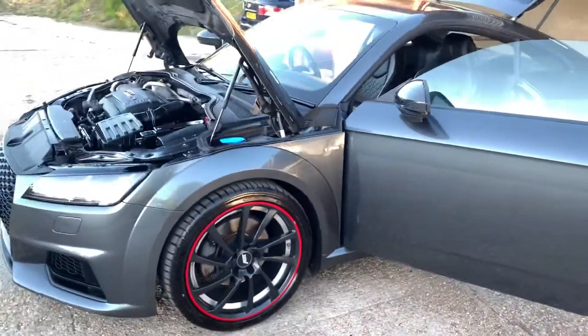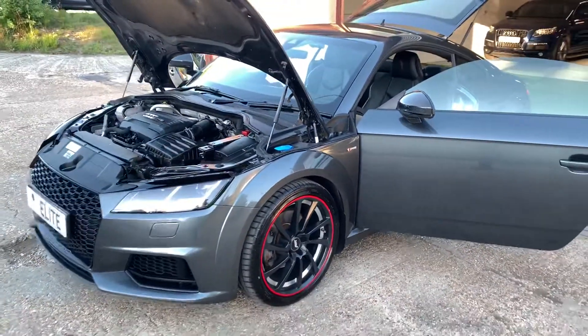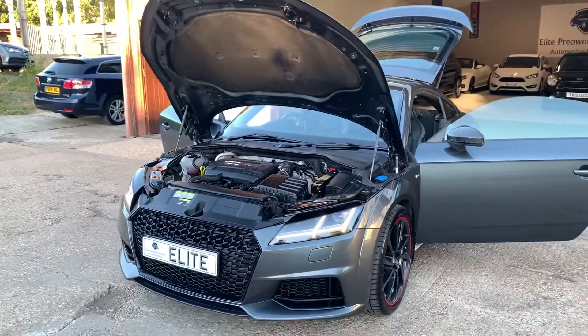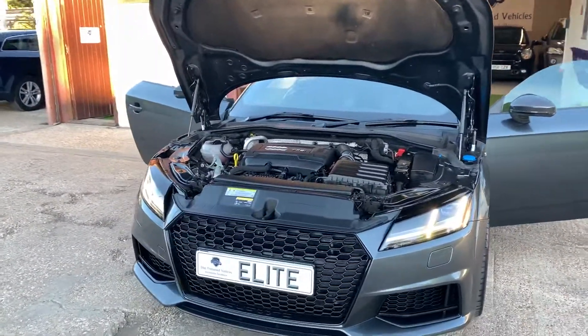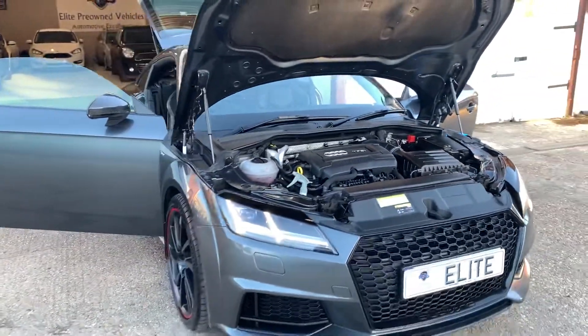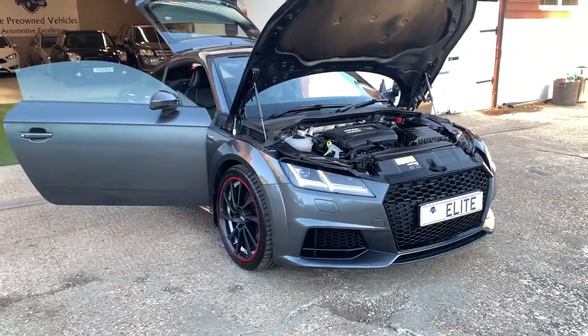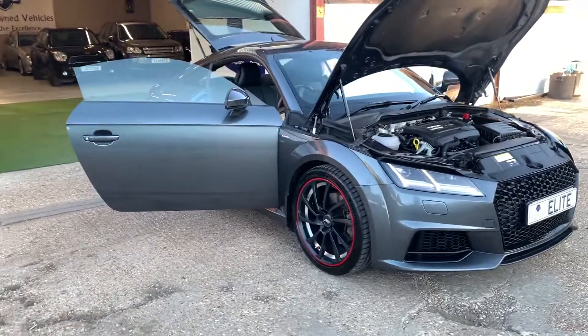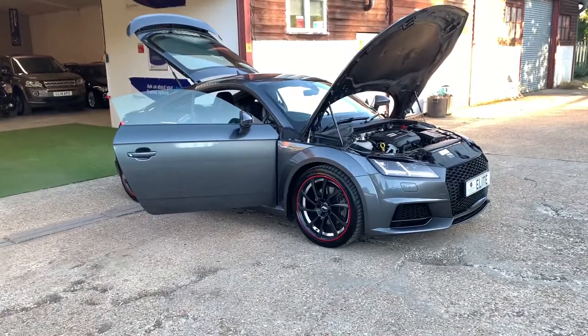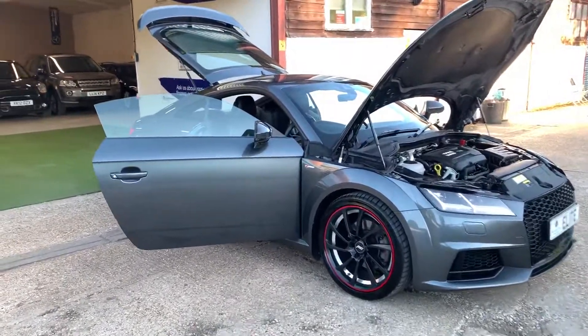So there we have it ladies and gentlemen. Hopefully you've managed to get to the end of the video — it was certainly worth the wait because as I've said, this is not your average Audi TT. It is a bit of a one-off. Unmodified mechanically, it is just purely cosmetic. No maps, nothing like that — it's not been tampered with. It is just purely aesthetics that the previous owner desired.